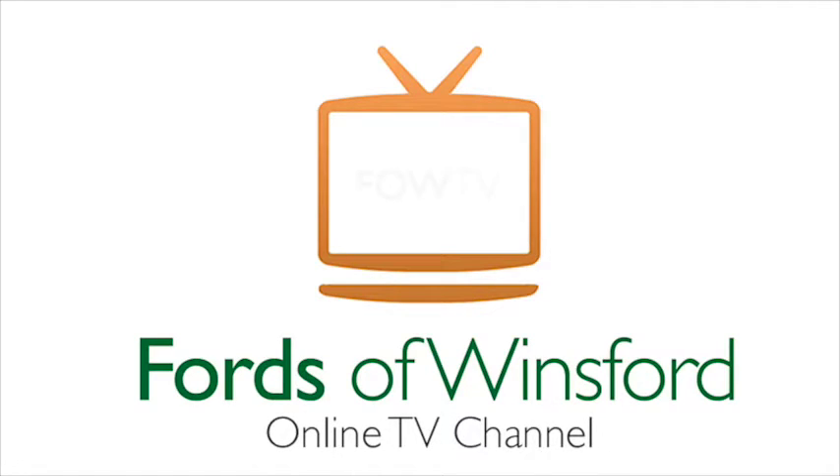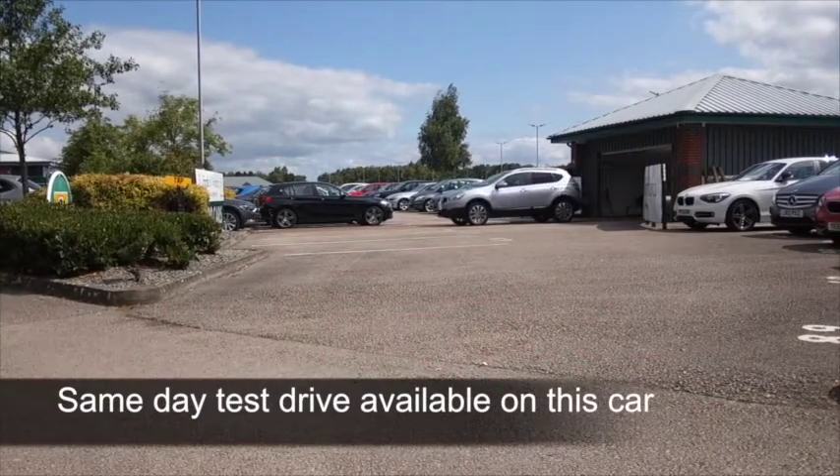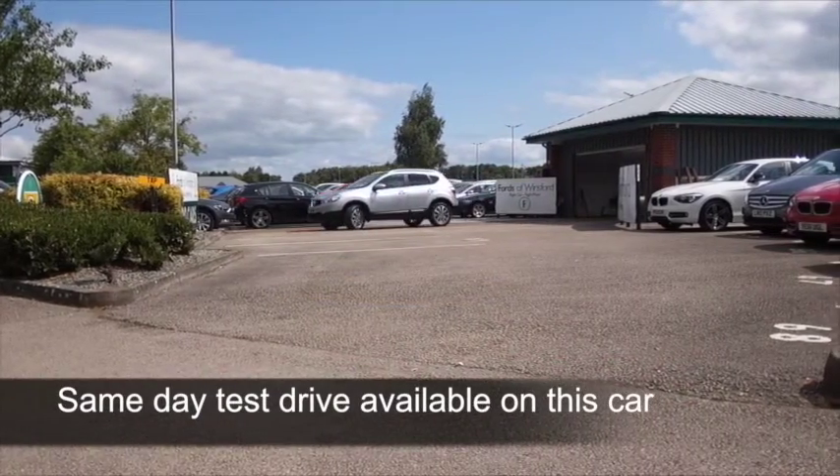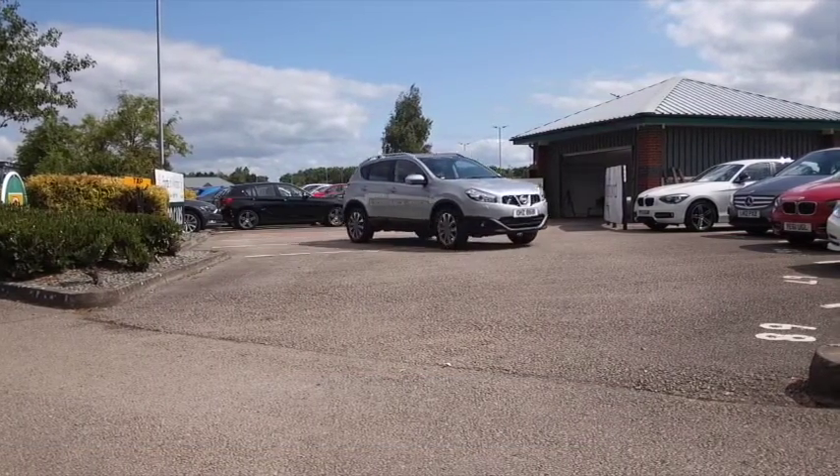The Nissan Qashqai is one of our most popular cars, and it's easy to understand why. You've got these chunky 4x4 looks, which means it's spacious and comfortable inside, but it also has great handling.